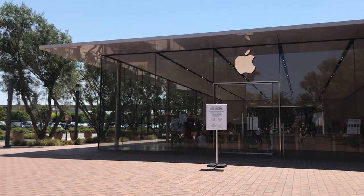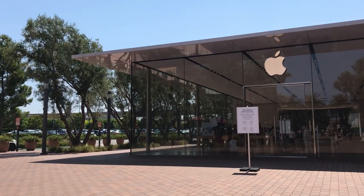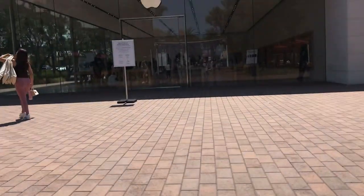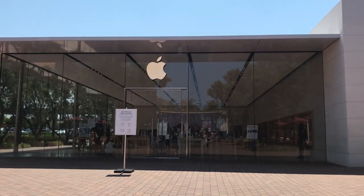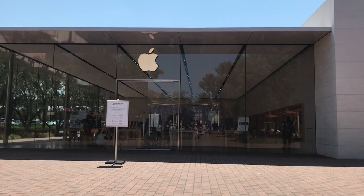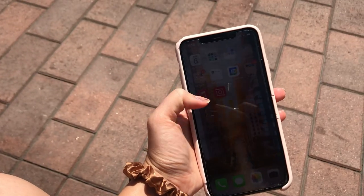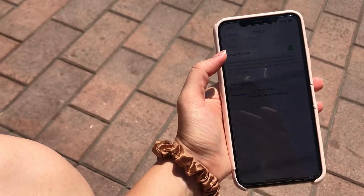I am here at the Apple Store in Irvine Spectrum Center waiting for my appointment at 11:40. I'm planning to trade in my iPhone in order to get the 12, and for that reason I'm doing a backup right now.